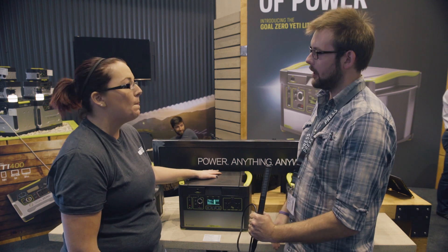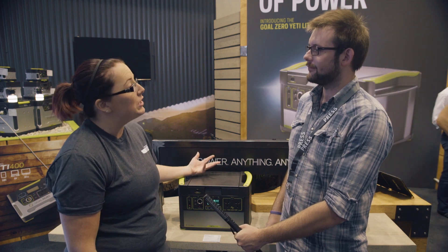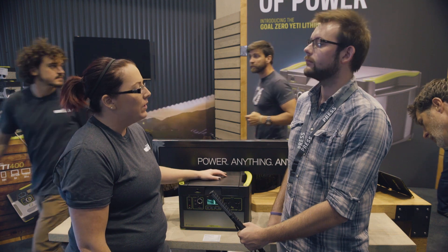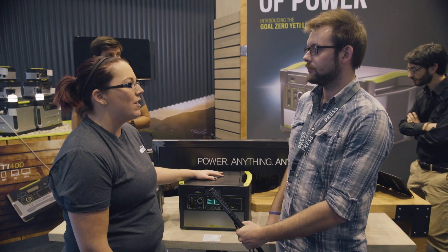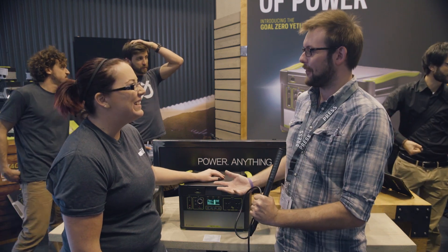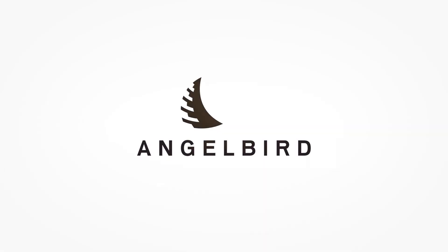The Yeti 1400 lithium is going to be available in early spring. It's going to retail for about 2,500 euro — it has a solid price tag, but it's a lot of power packed into a very small package. Lisa, thank you very much for that, and thank you very much for watching.